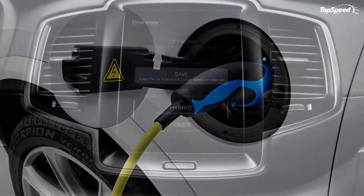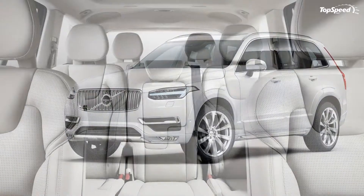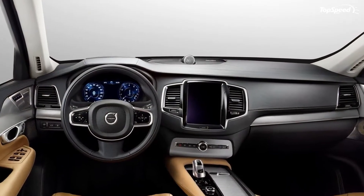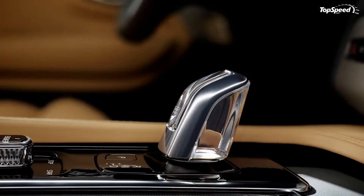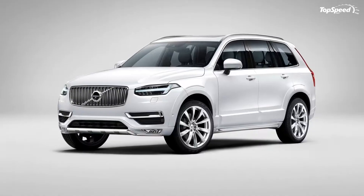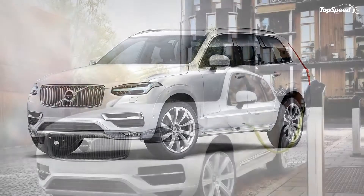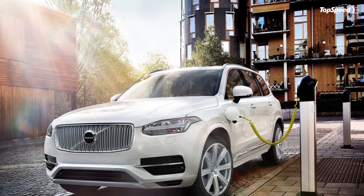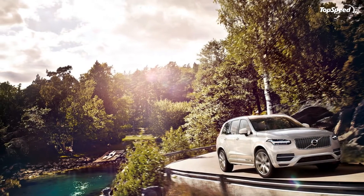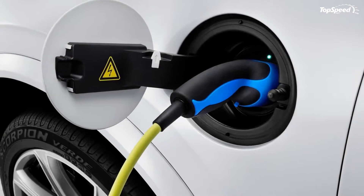Naturally, the interior of the XC90 remains unaltered with the addition of the T8 badge. Soft Nappa leather can be found throughout the cabin, complemented by wood trim and a crystal gear lever made by famed Swedish glass maker Orrefors. Thanks to Volvo's new scalable product architecture, the XC90 is also incredibly roomy. While such a feat is hard to maintain on hybrid models, Volvo has managed to overcome this challenge by placing the battery in the tunnel that runs from underneath the dashboard toward the rear of the car.